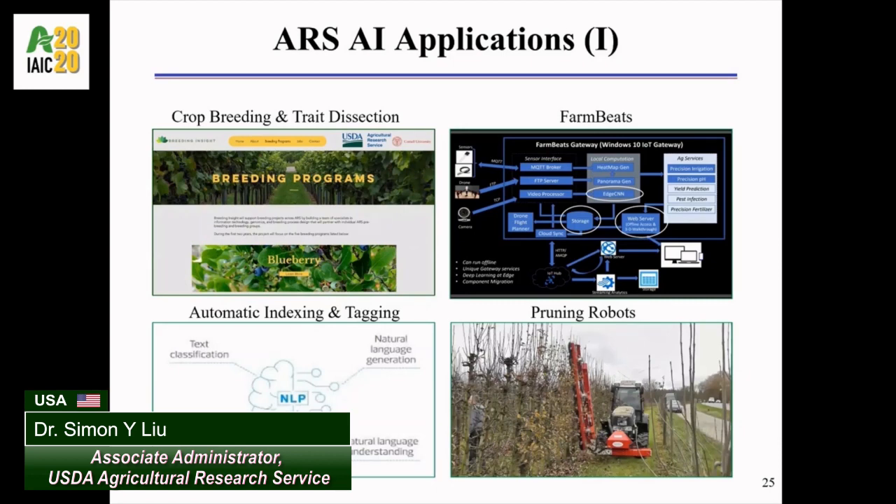Next, on the lower left corner, a team of data scientists at the National Agricultural Library in Beltsville, Maryland. They have applied natural language processing, pattern recognition, and machine learning to automate article indexing and tagging.